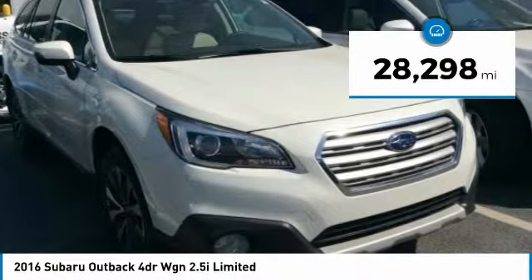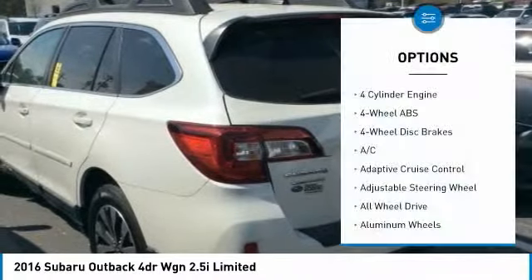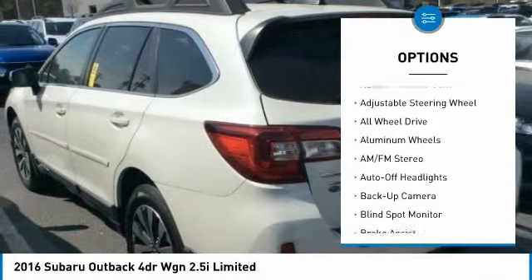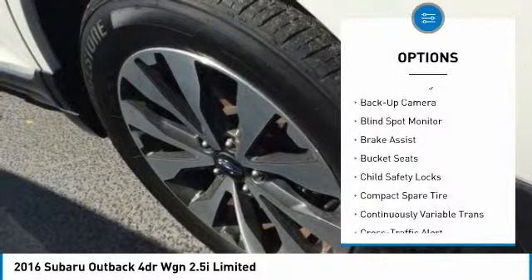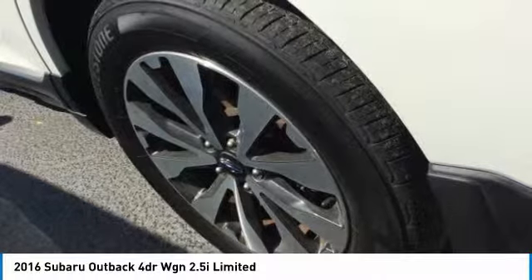This vehicle has less than 30,000 miles. Here are some of this vehicle's great options: keyless entry, backup camera, navigation system, power liftgate, power passenger seat, all-wheel drive, leather-wrapped steering wheel, driver lumbar, power steering, and driver airbag.